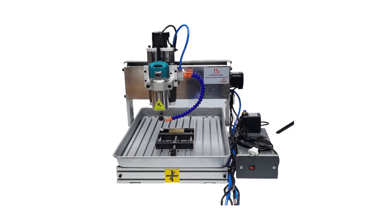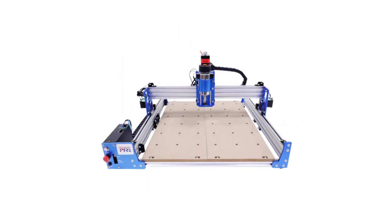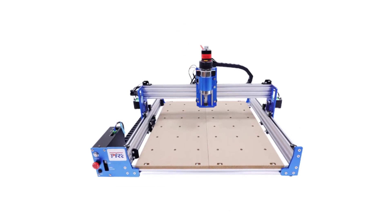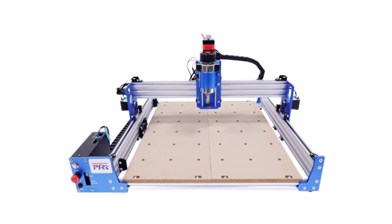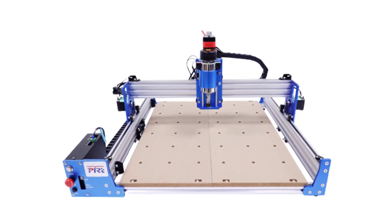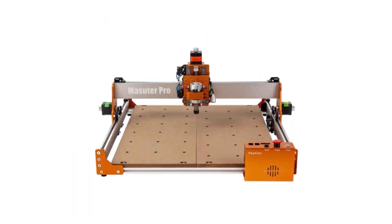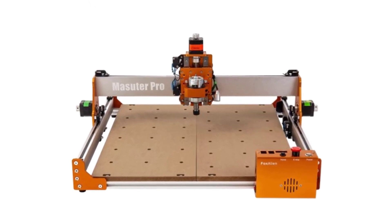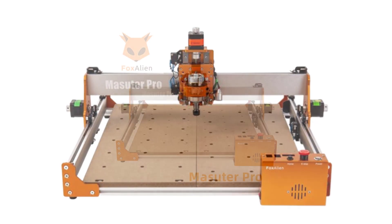In this exploration of excellence, we delve into the world of CNC routers to uncover the top 5 best CNC router machines that stand out for their cutting-edge innovation, robust construction, user-friendly interfaces, and the ability to transform imagination into reality. Whether you're a seasoned professional or an enthusiastic hobbyist, these CNC routers showcase the pinnacle of engineering prowess and creative potential, making them prime choices for those in pursuit of precision-driven craftsmanship.